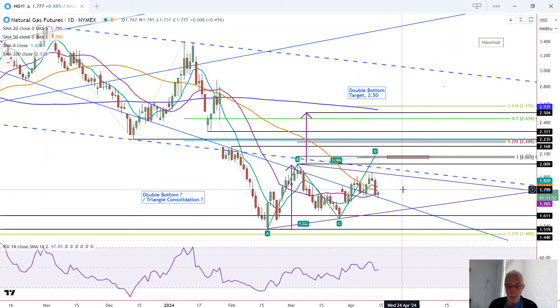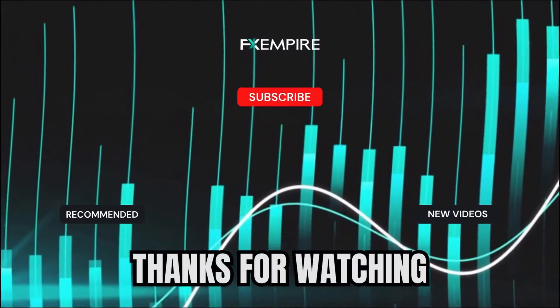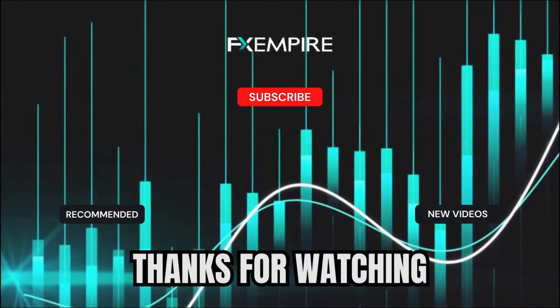Nevertheless, have a great weekend, and if you enjoy these videos, please like and subscribe. Thank you.